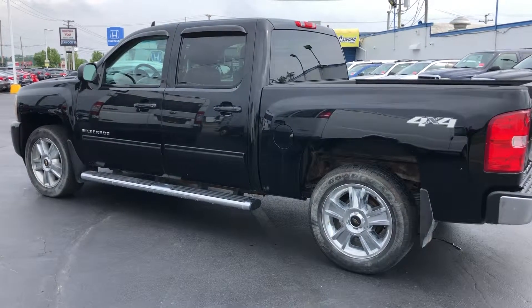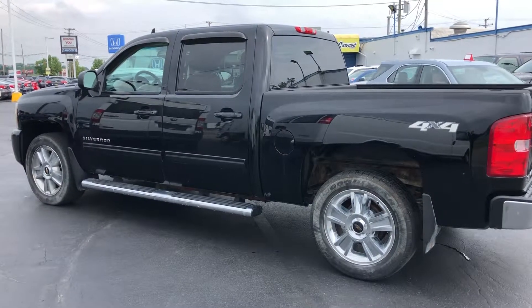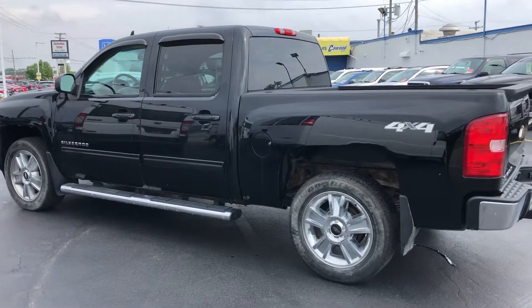Hello everyone, welcome to K1 Auto. Today I'm showing this 2012 Chevy Silverado LTZ. This is one of our wholesale to the public cars. Let's take a look.